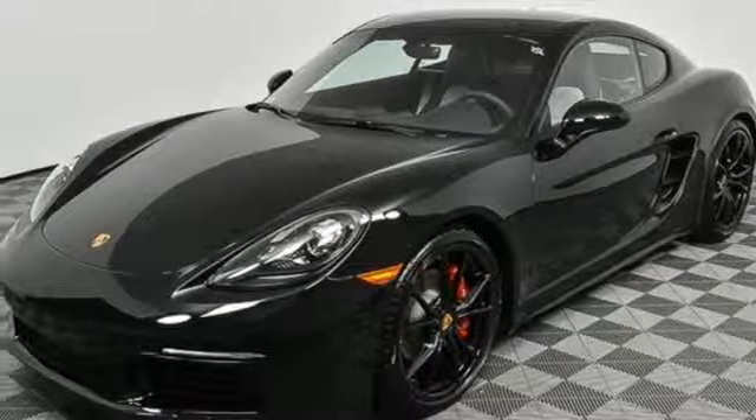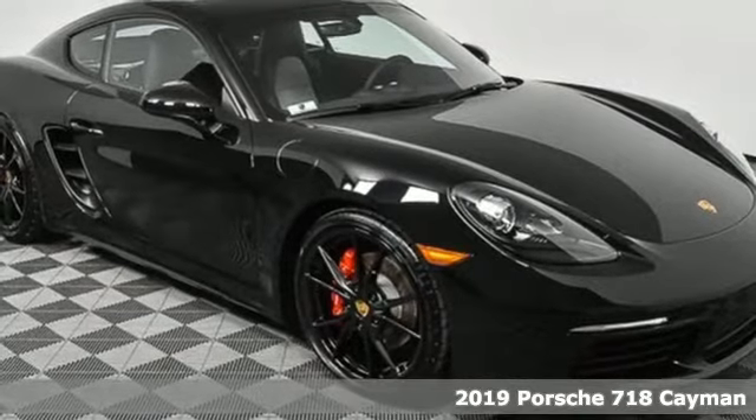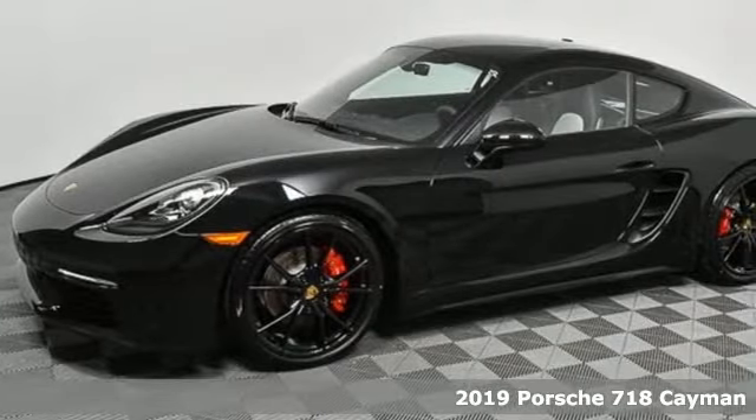Here's a new 2019 Porsche 718 Cayman. There's no substitute for a Porsche. It's equipped for all your driving needs and wants.